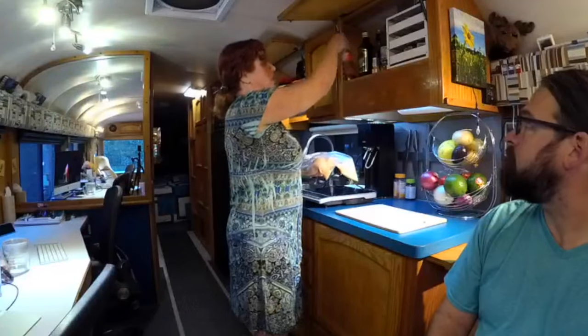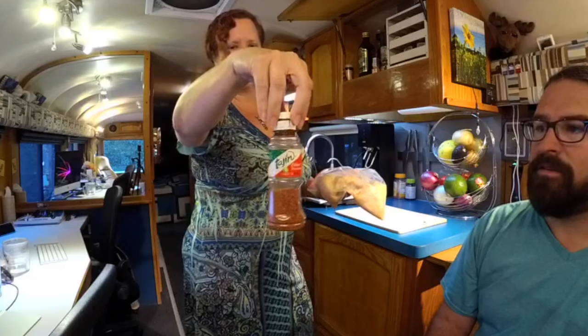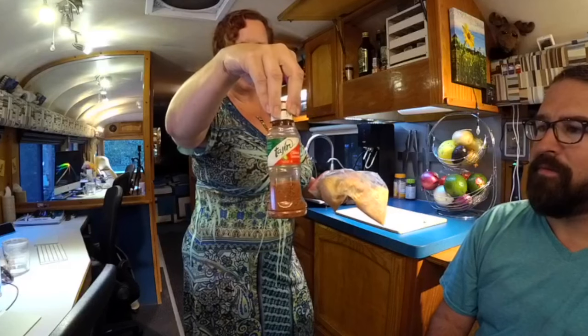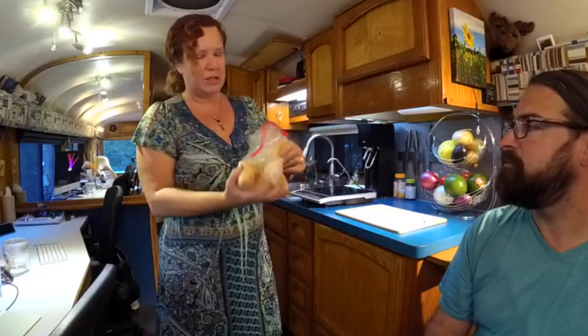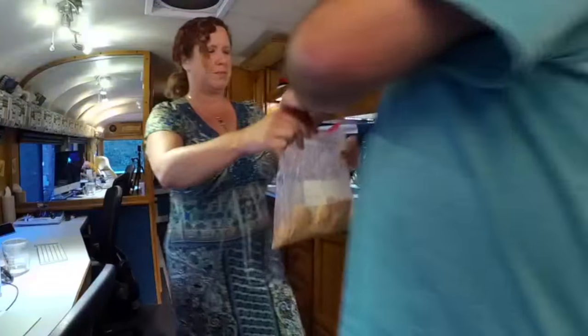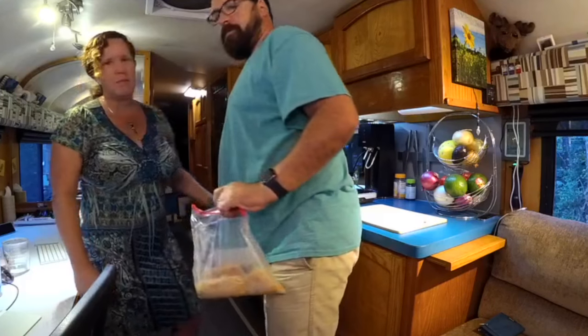I bought some hormone-free, free-range chicken breasts and started marinating them this morning. I put a big squeeze of lime juice, some garlic powder, some garlic salt, a little bit of cayenne pepper, and one of our favorite spices — Tajín. It's like a burst of lime and pepper flavor — really awesome. So the breasts have been marinating in that all day.